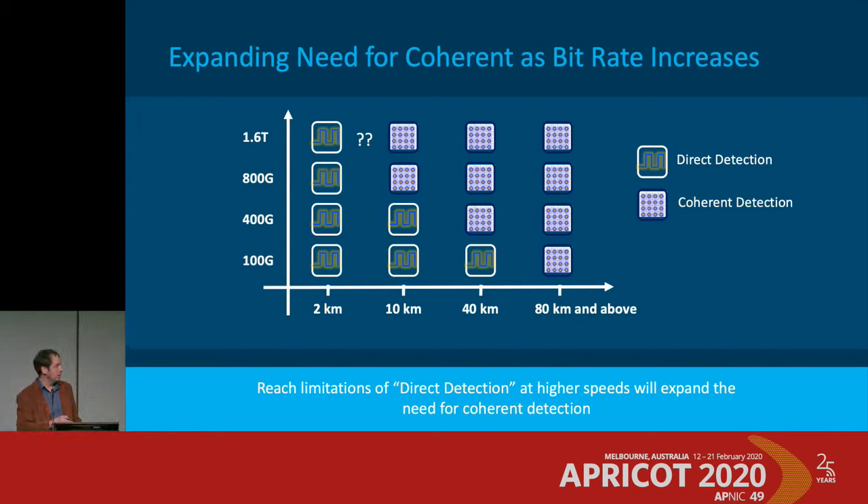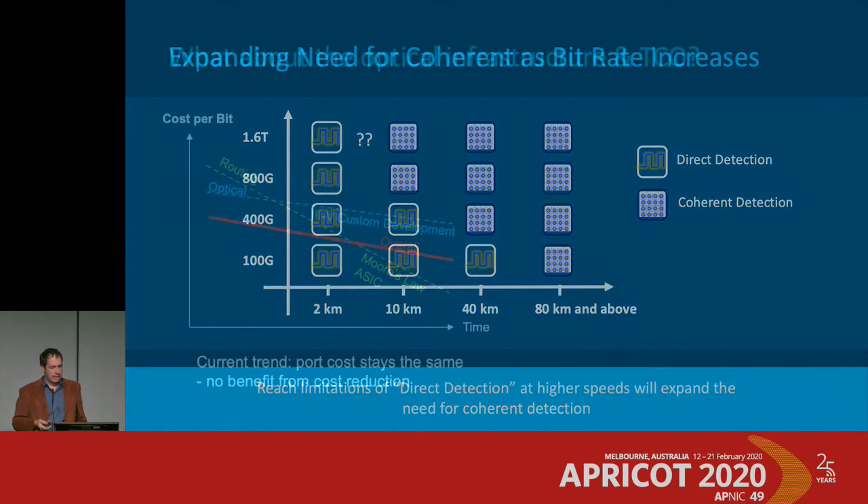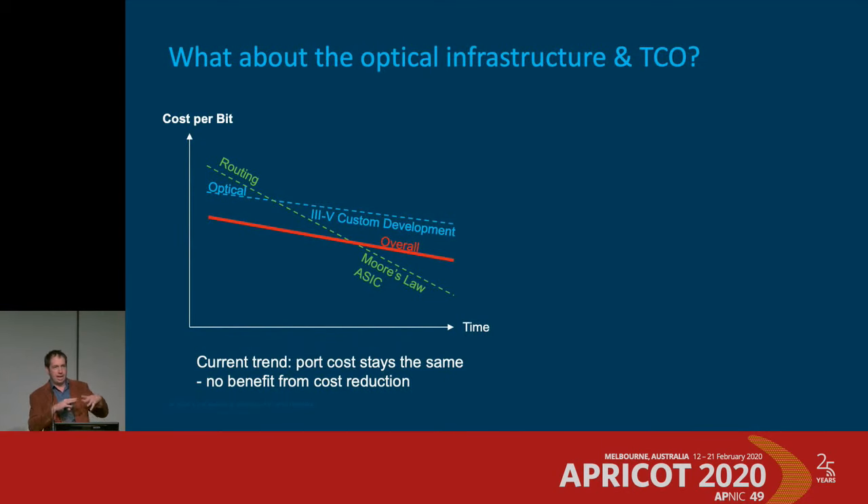With 400 gig, you need a coherent chip to get to 40 kilometers. For 800 gig, coherent is expected to reach 10 kilometers, and it's not even clear if 1.6 terabit will manage 2 kilometers. The complexity is going up, which is why transceivers are now really dominating platform cost. Looking at total cost of ownership including optical infrastructure, routing costs are falling while optical costs decline more slowly, partly due to volume and partly due to complexity.